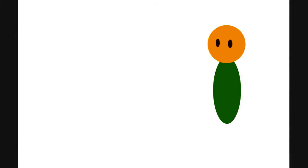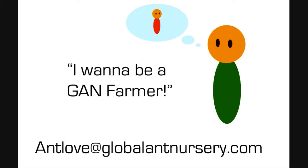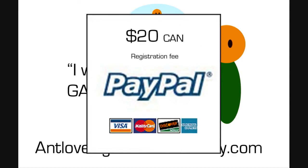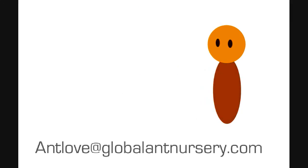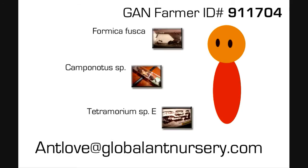What if you want to become a GAN farmer? If you fit the eligibility guidelines outlined in the GAN farmer section of the site, the process is easy and fun. You simply email us at antlove@globalantnursery.com to let us know you want to join. We sign you up and send you a PayPal money request for a $20 one-year registration fee. After registering, we assign you a GAN farmer ID number and give you instructions on sending us information on the colonies you would like to offer for adoption.